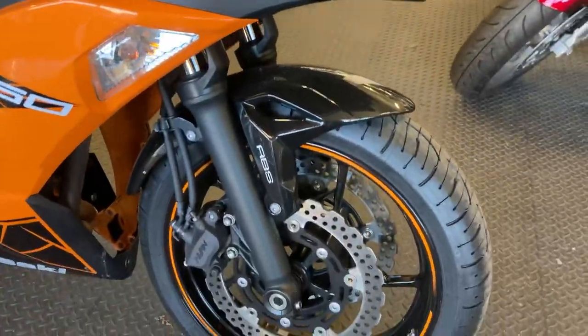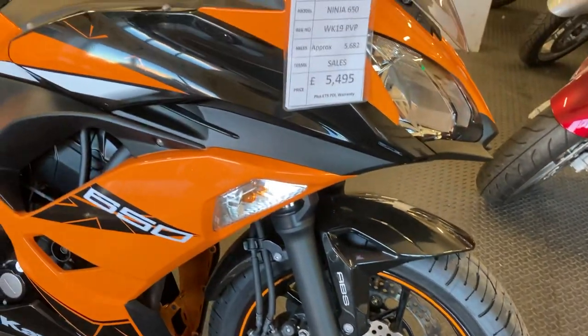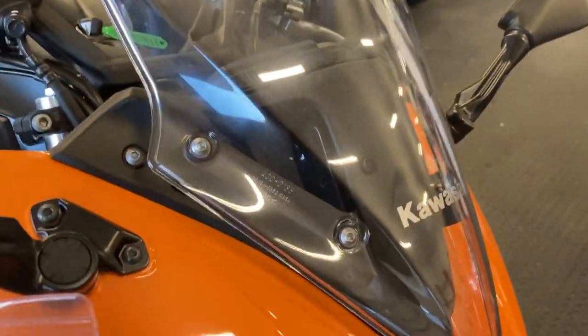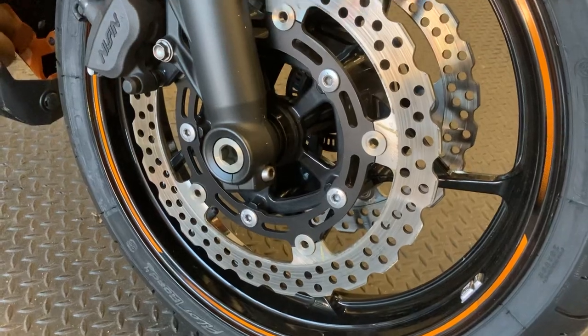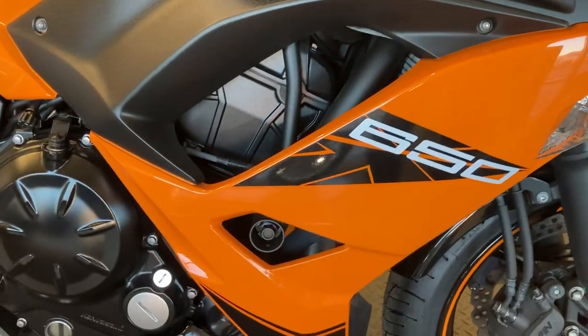ABS, twin wavy discs on there, built-in indicators — lovely looking bike all around. Zooming in on some of the bits so you can see the general condition of the bike: very nice and clean on the wheels and the rims, no marks on the paint that I can see. It's been a very, very well looked after bike.